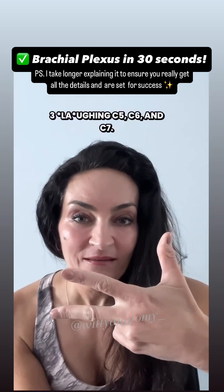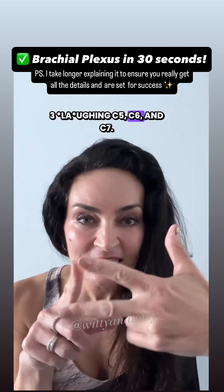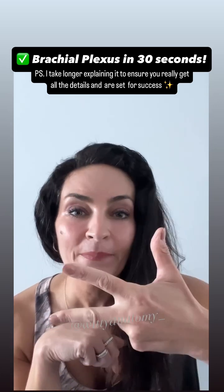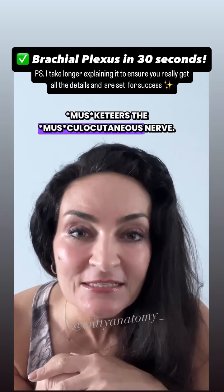'Three laughing' — C5, C6, and C7. 'Laughing,' LA, stands for the lateral cord. 'Musketeers' gives you the musculocutaneous nerve.